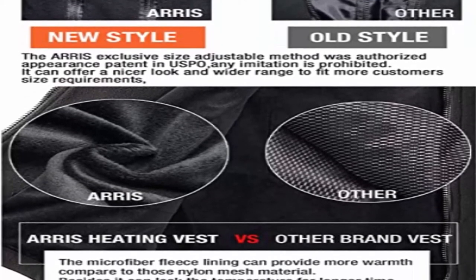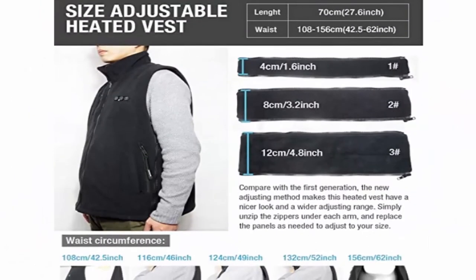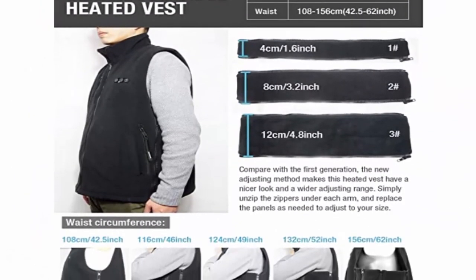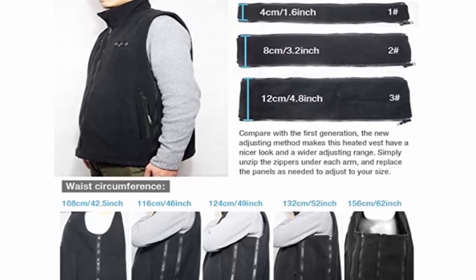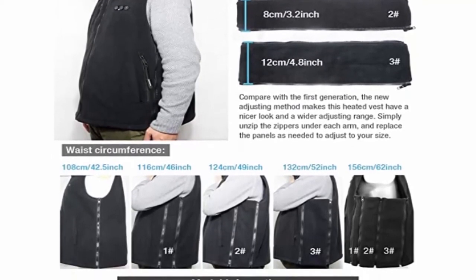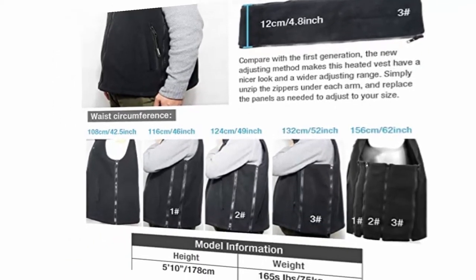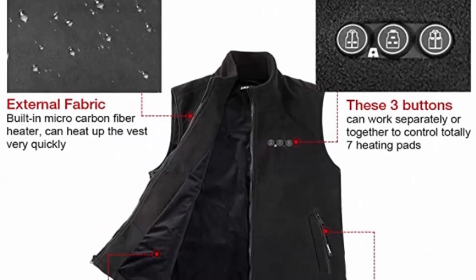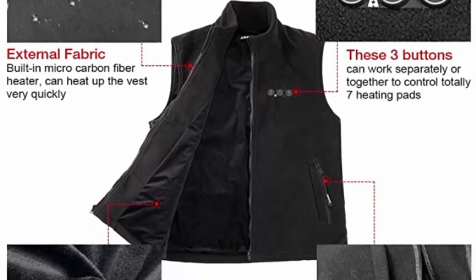Size Adjustable: The new adjusting method makes this heated vest have a nicer look and a wider adjusting range. Perfectly suitable for wearing under a jacket. Simply unzip the zippers under each arm and replace the panels as needed to adjust to your size. Smallest size doesn't need any extra panels at all. Unisex — man, woman, and children can use it.